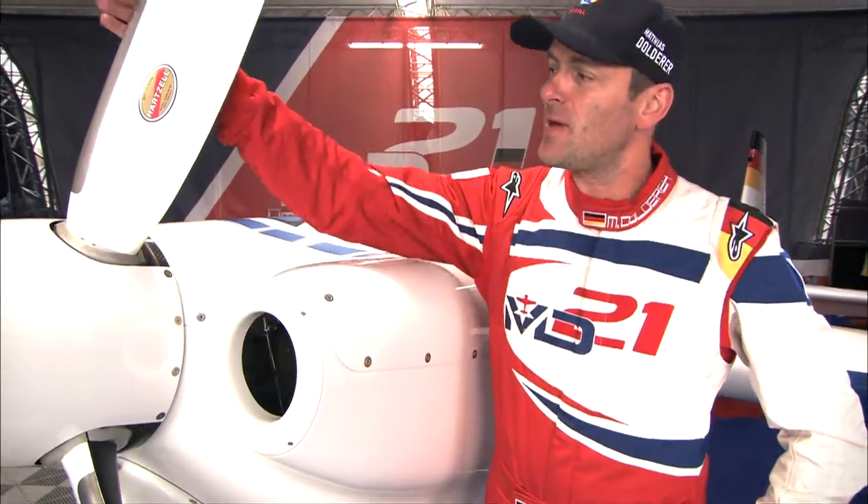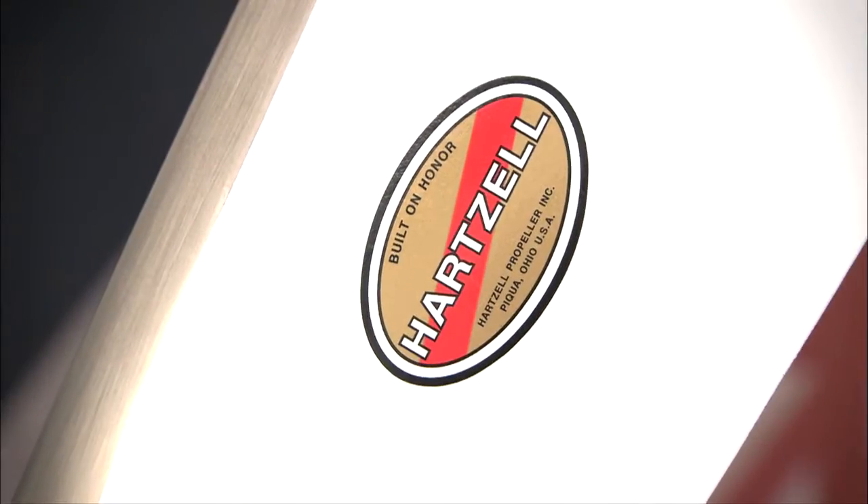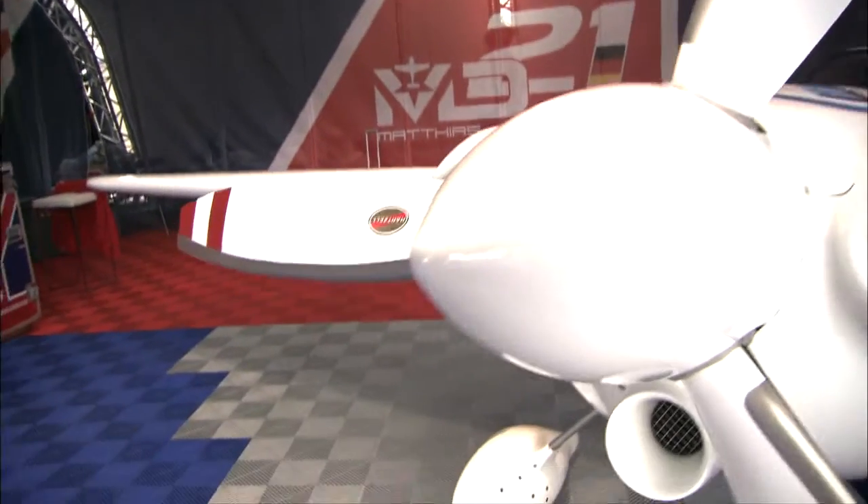There's a new engine in there which should be a little bit more powerful than the old one, and it's driven by the same propeller — it's a Hassel — but this one is the only white propeller in the Red Bull Air Race circle and the only one they have ever made in a white colour.